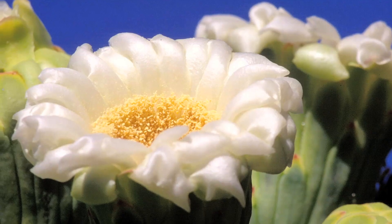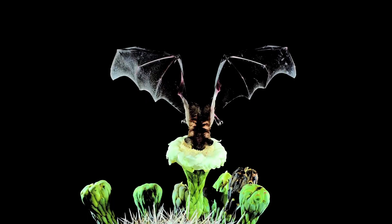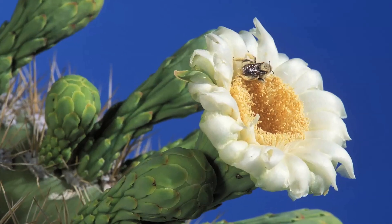When it does mature, it produces flowers, which are pollinated by a variety of bats, insects, and birds.